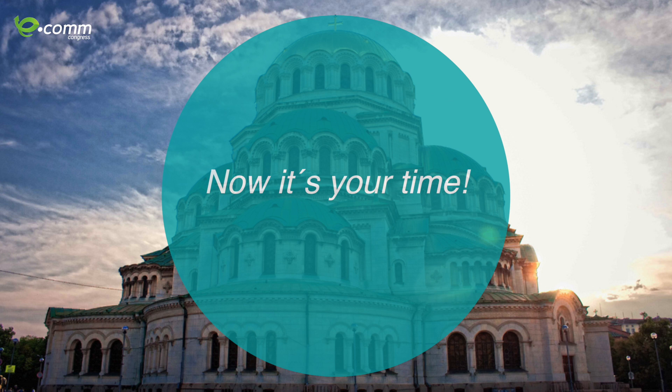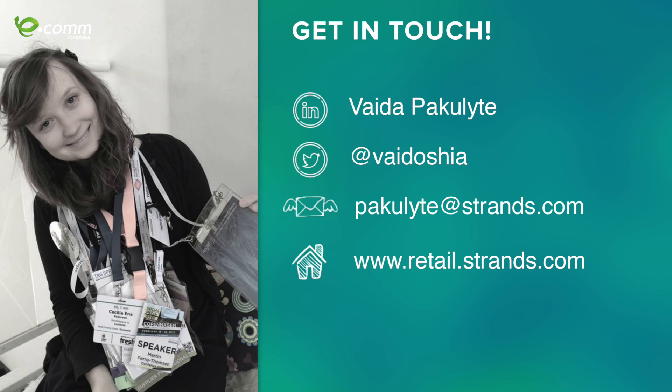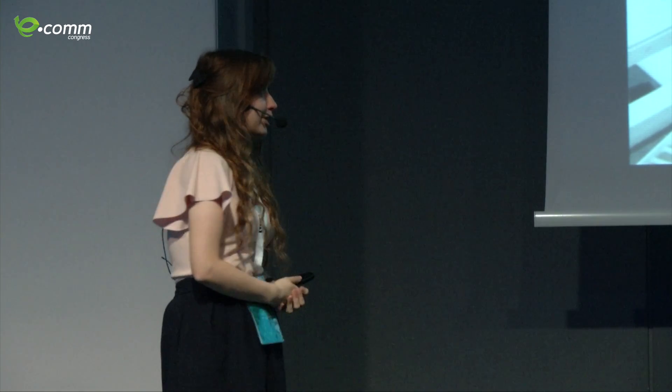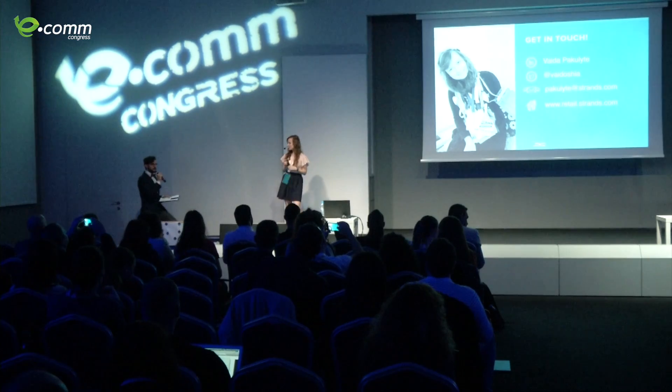My dear friends, I think it's very nice to finish this presentation by saying that I think now is the Bulgarian time to catch up — to become the next Amazon of Bulgaria. I really hope that's going to happen, and I just wanted to wish you luck. If you want to get in touch, don't hesitate to write to me — I'll be very happy to answer any questions about personalization.